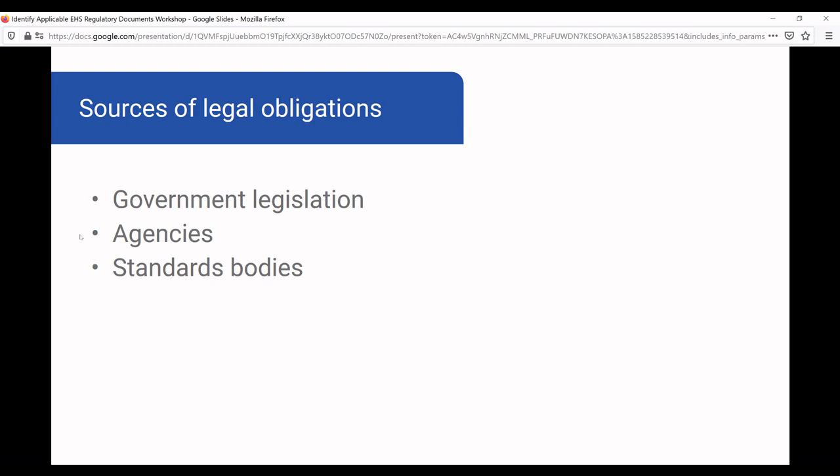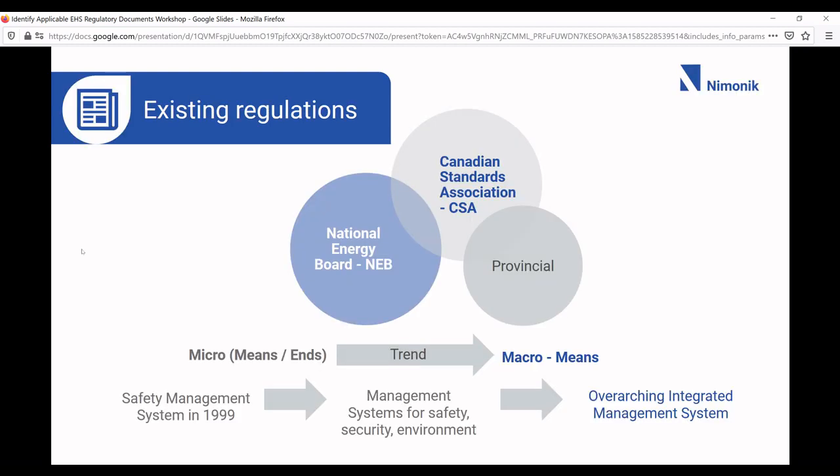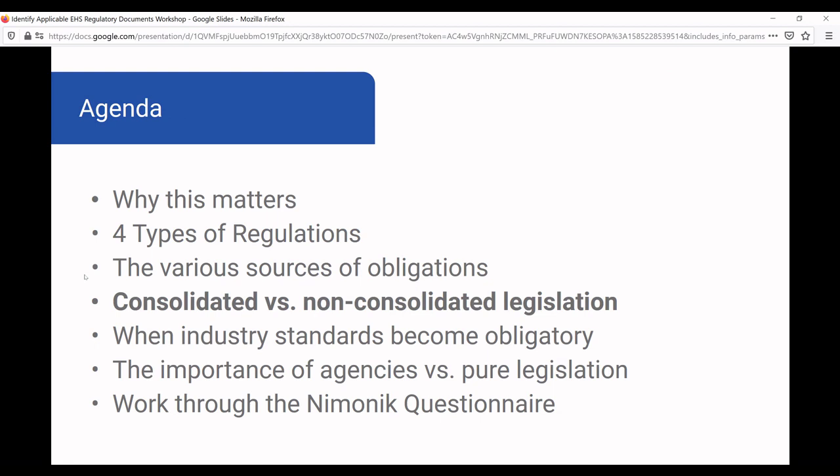An example of figuring out who regulates you: in Canada, you have the National Energy Board, which is an agency that regulates interprovincial or international pipelines and other energy activities. Then there's the Canada Standards Association, a national standards body, and then the provincial regulator. There's a general trend toward management system regulations, but you also have prescriptive regulations from the provincial government and standards from the Canadian Standards Association. You need to understand who regulates you and how they regulate so you can stay in compliance as much as possible.